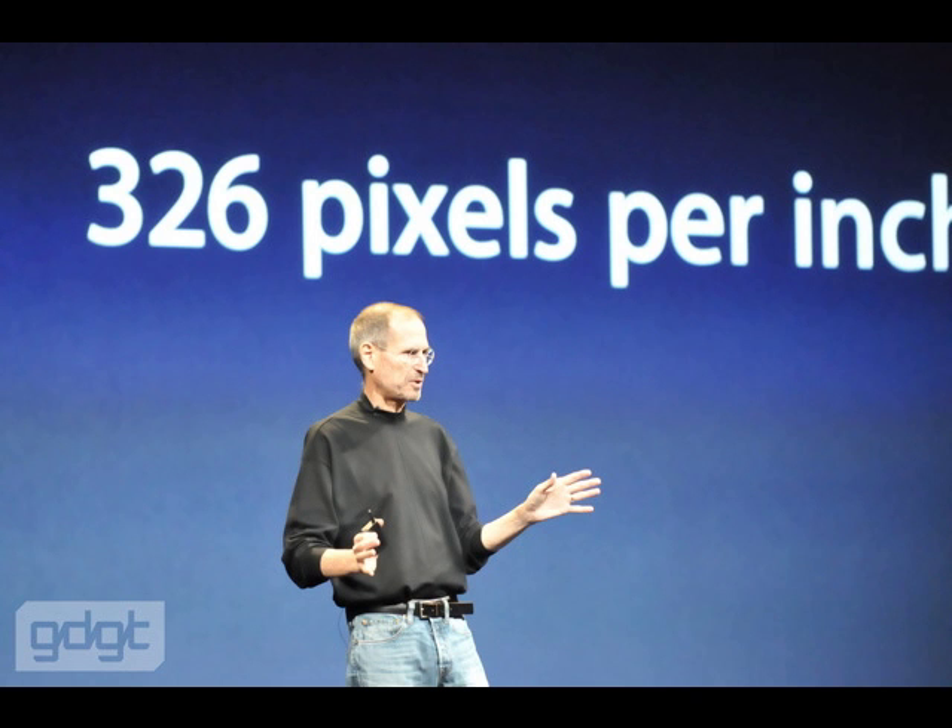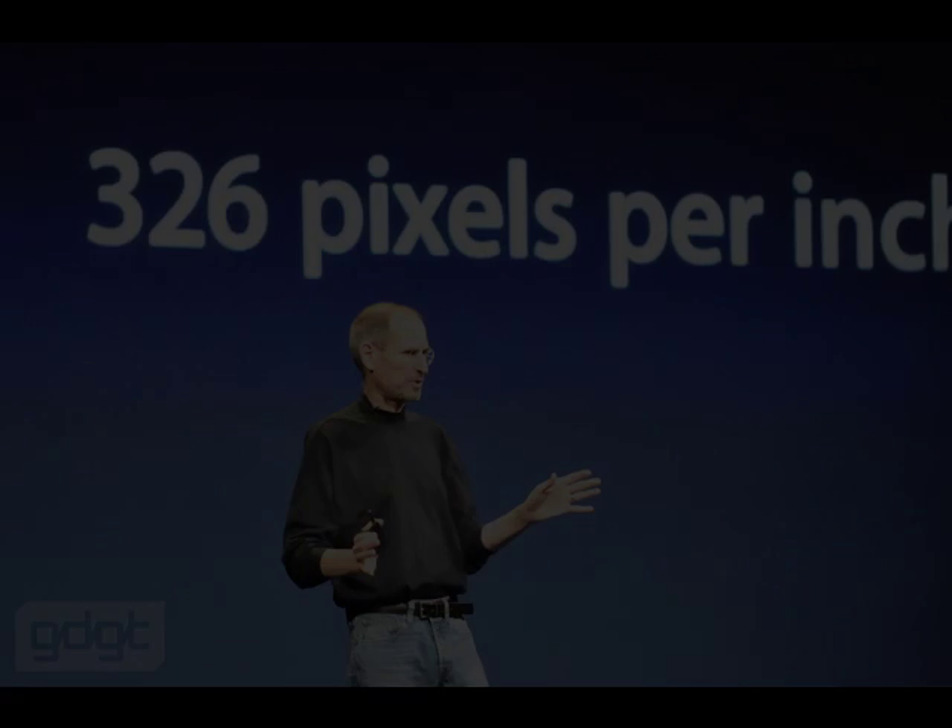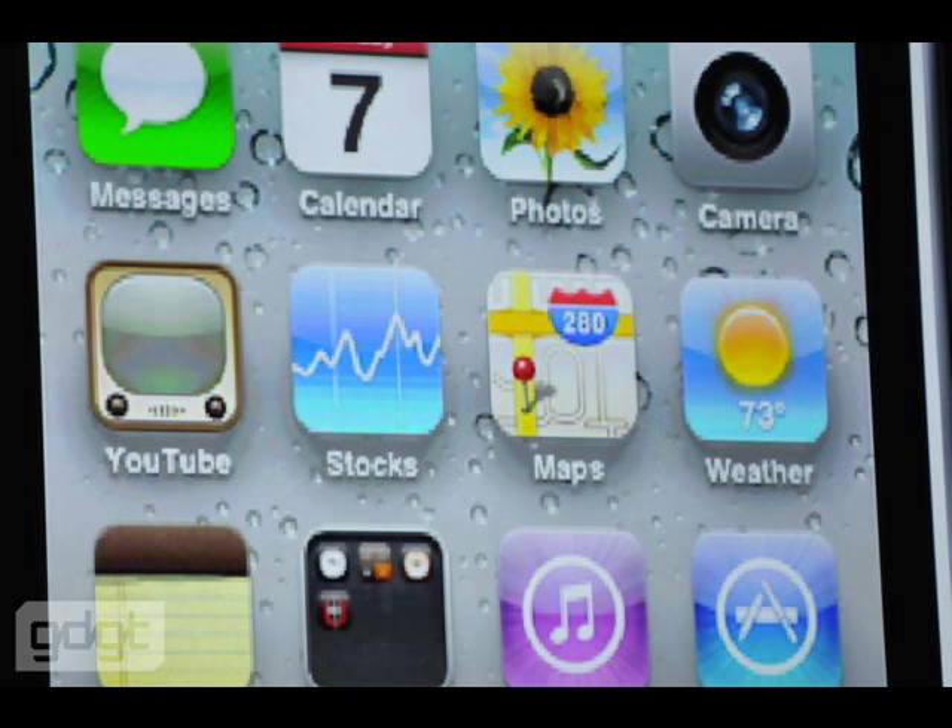Steve Jobs will continue to fill us in on the specs of this new product. We'll keep you updated. Make sure you're subscribed to our YouTube channel, Trade the Trend, and check back to our website, tradethetrend.com.